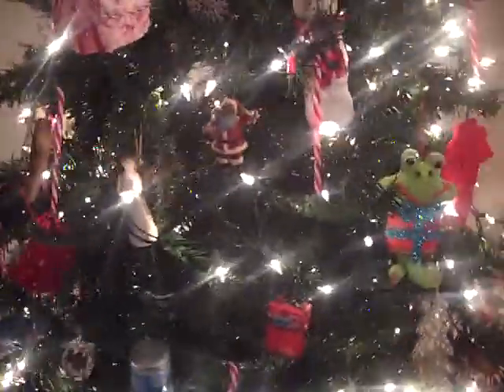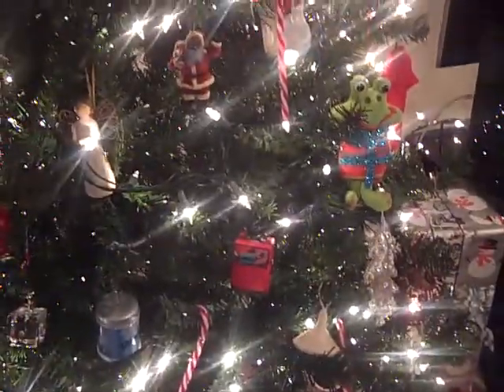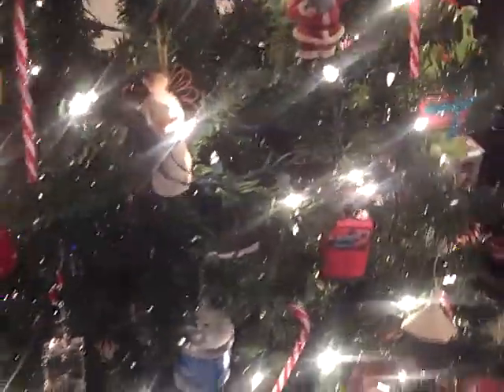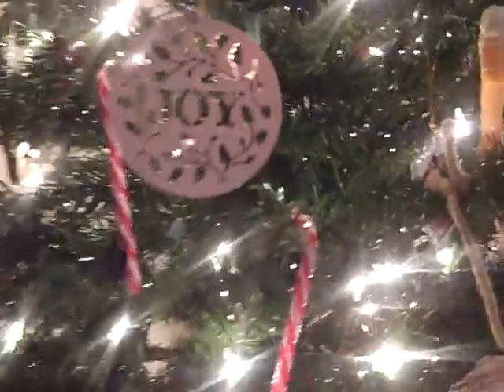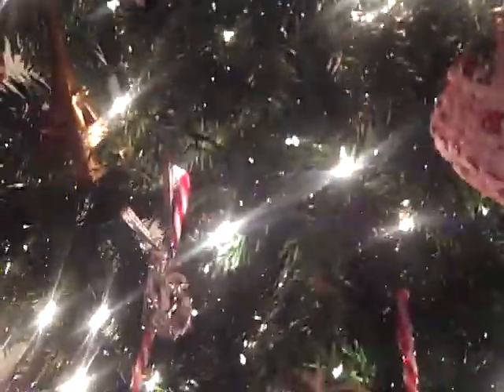My tree is a traditional tree, full of ornaments that all have meaning to us. I'm not going to tell you the meaning of all of them, but I will share some. First we'll start here at joy — I have a joy ornament. I love snowmen; there are quite a few snowmen on here. Many of the ornaments were gifts from children I nannied throughout the years.